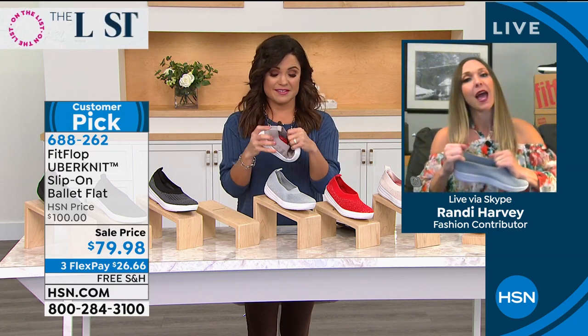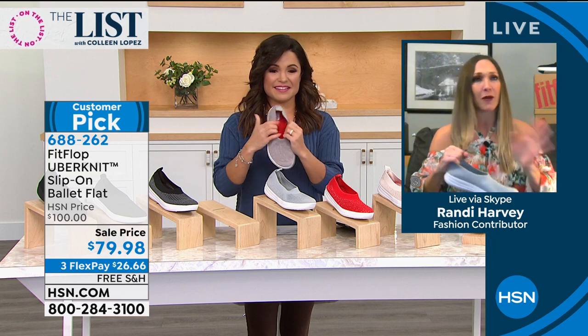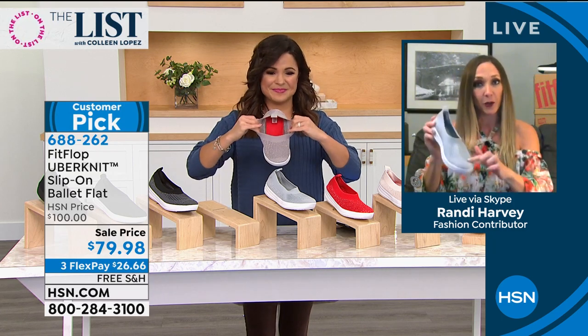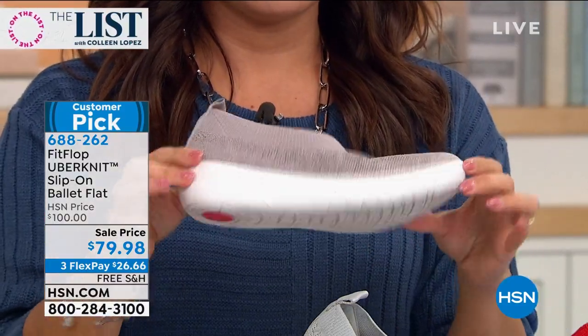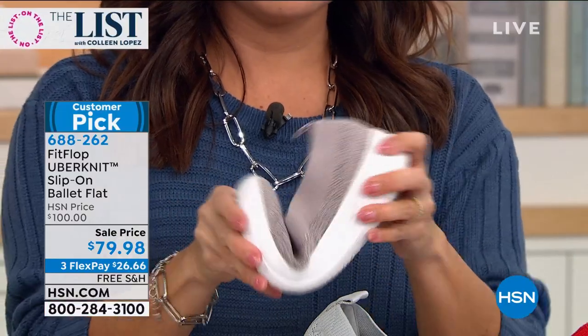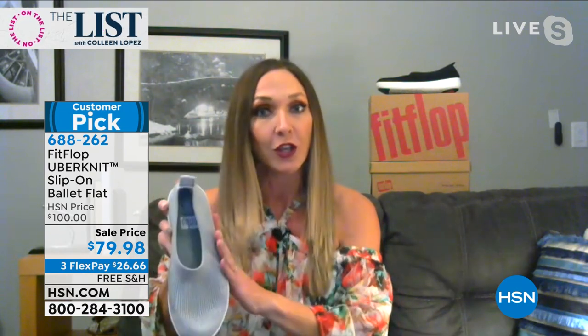Huge customer favorite on this one. Everyone loves the Uber Knits. We have about three silhouettes in the Uber Knit material right now because it's so popular. Every pair of FitFlop is approved by the American Podiatric Medical Association — the APMA. That basically means podiatrists are saying this isn't only feeling good or looking good; this is actually promoting foot health, which is really important. And now you finally get to be high fashion when you do it.